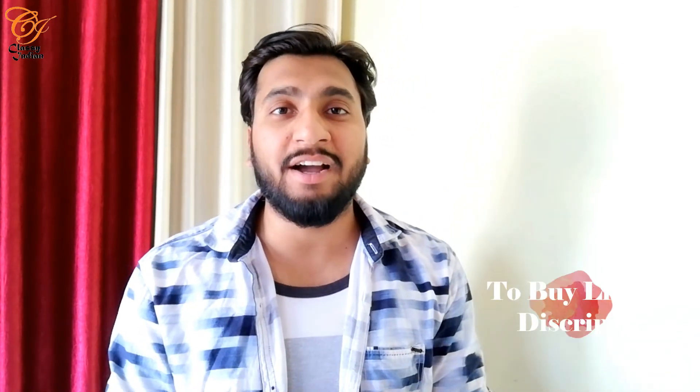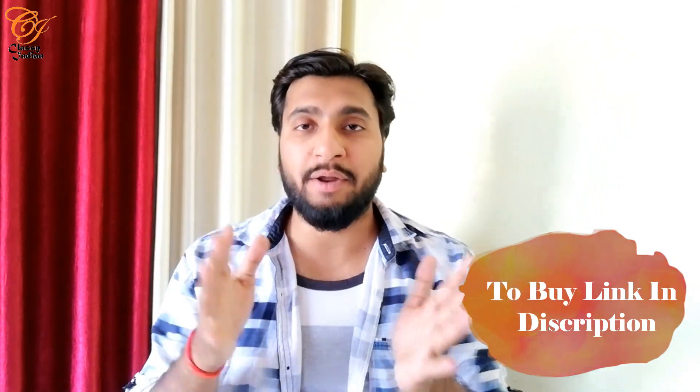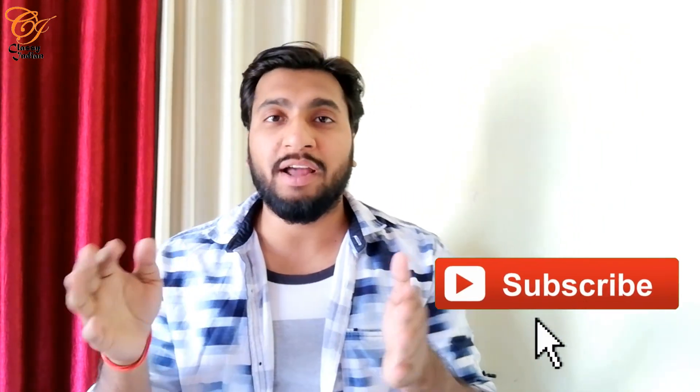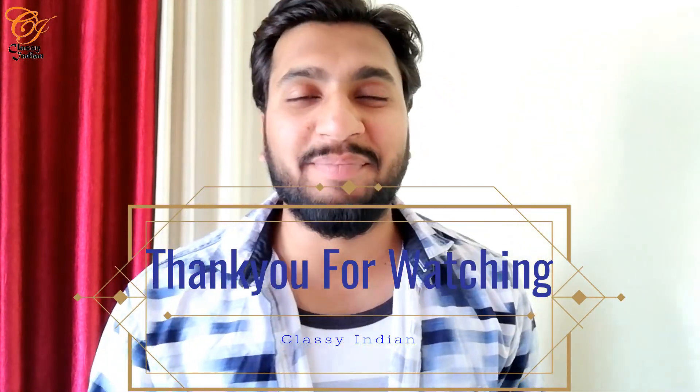That was our first part covering the top 15 down to number 11. Part 2 and part 3 will be coming soon where we will talk about more biotin products. If you're interested, please subscribe to the channel, like this video, share it, and wait for the next parts. See you in the next video — bye bye!